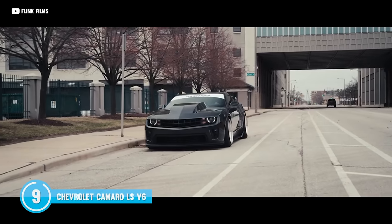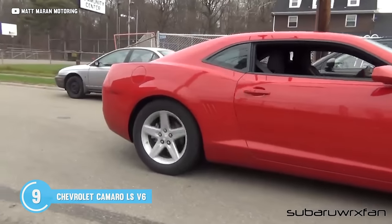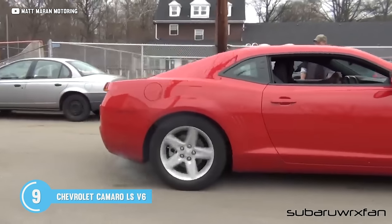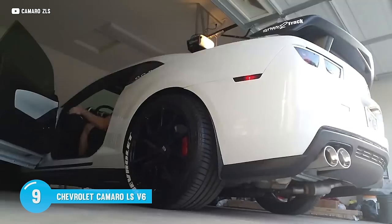It's the V6 Camaro, but it's still pumping out a healthy 312 horses. It's more than a similar-spec Mustang offers, and I absolutely love this retro-style bowtie special. Plus, with an exhaust, you almost think it's a V8. Almost.